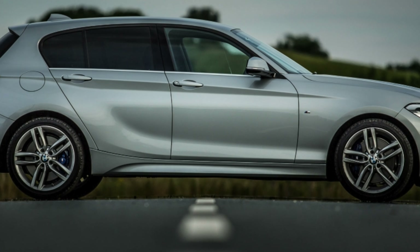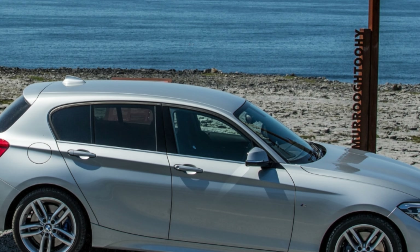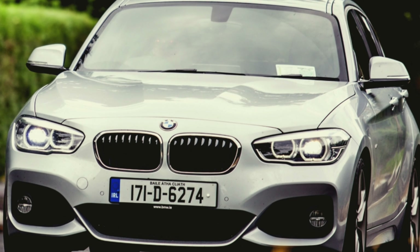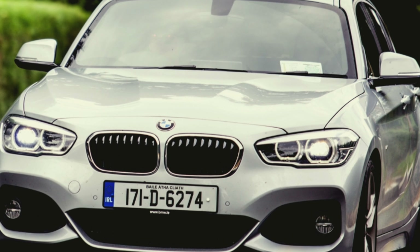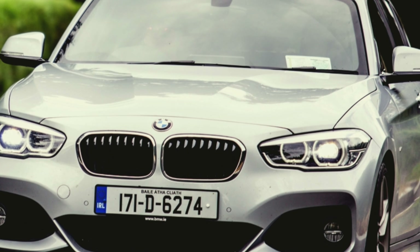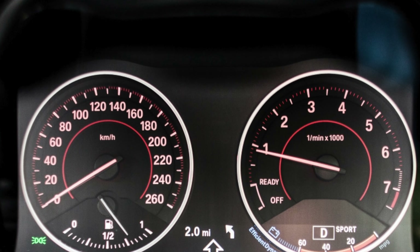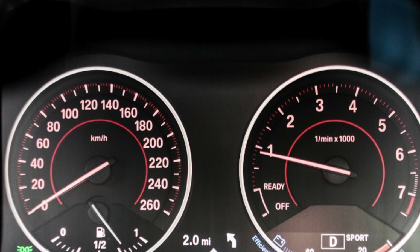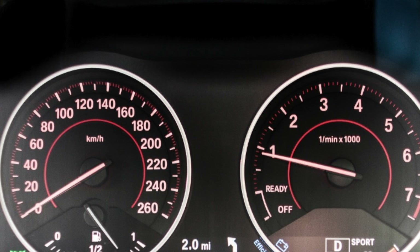Check the exterior for dents, scratches and scuff marks to the bumpers and bodywork, because that can be expensive to fix. Make sure the alloy wheels aren't heavily kerbed too. Push every button in the interior to make sure all the electrics work correctly. Also inspect the seat fabric for wear on the driver's side seat bolster, because these cars have been known to rack up huge mileages. If the seat is well worn but the mileage is low, be suspicious.